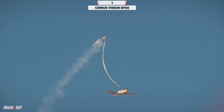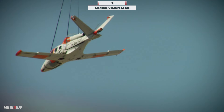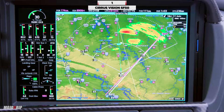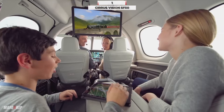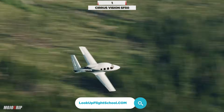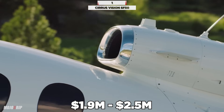Its parachute system adds a layer of safety, allowing the entire aircraft to be safely lowered to the ground in an emergency. The maximum range in the Cirrus Jet is 1,275 nautical miles, with up to 7 seats. You're typically cruising at 300 knots, and the current used price for this aircraft is between $1.9 and $2.5 million.